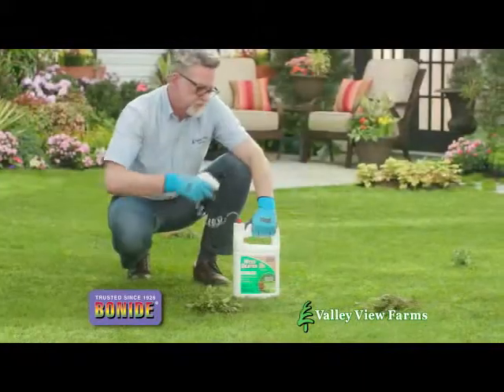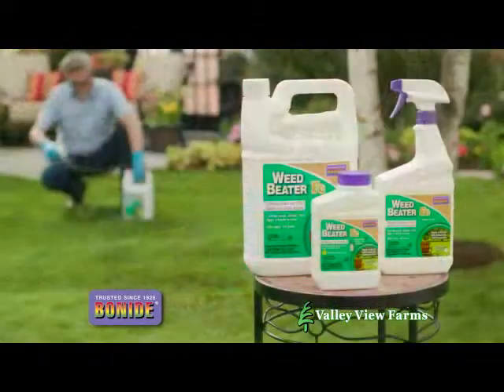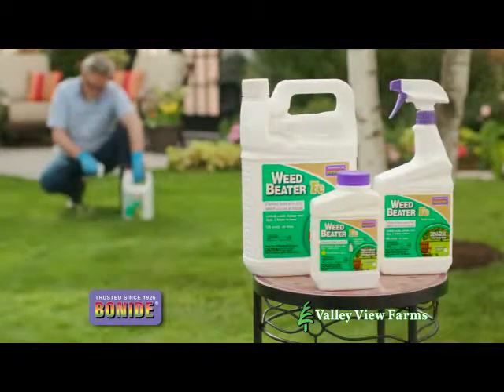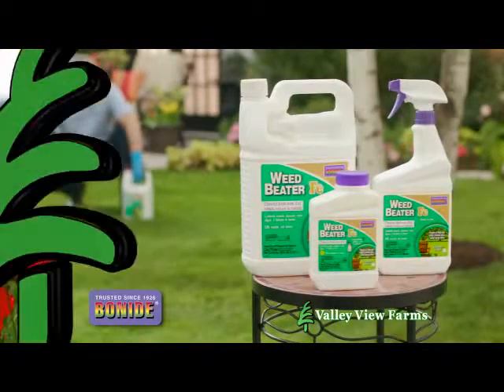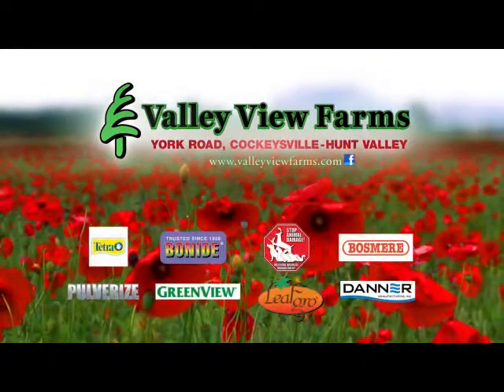Weed Beater FE is made with natural ingredients, so it's people and pets safe. There's no unpleasant odor, and you can reseed in just one day. There's a complete line of natural Bonide lawn products available now at Valley View Farms on York Road in Cockeysville-Hunt Valley.